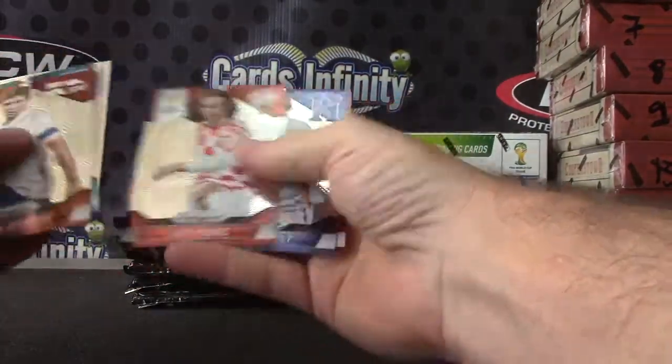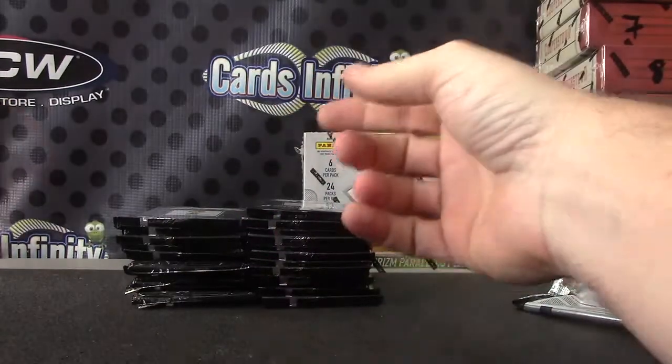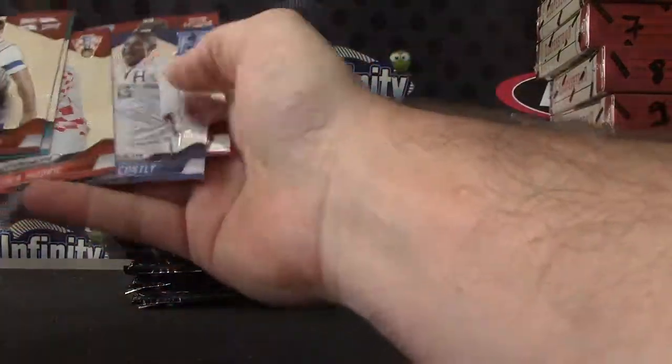Marco Reis. Dude's a net finder. There we go.